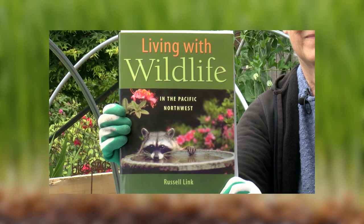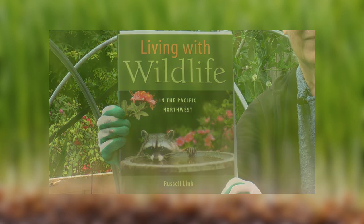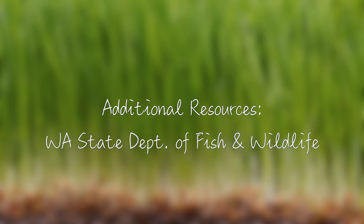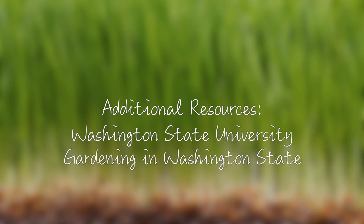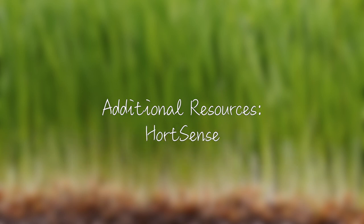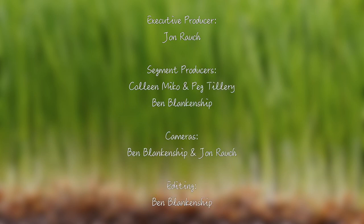You'll find helpful information on deterring a variety of pests in Russell Link's book Living with Wildlife in the Pacific Northwest, and online at the Washington State Department of Fish and Wildlife website. Washington State University has wonderful online resources for what works and what doesn't when controlling vertebrate pests like rabbits, deer, and rodents at Gardening in Washington State, PestSense, and WSU Snohomish County's website with principles of vertebrate pest management. Links for this episode are posted in the description for this video, or you can find it on the BeeCat YouTube channel.